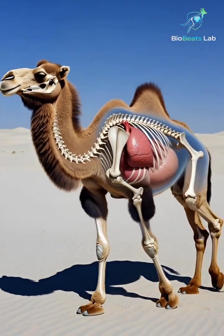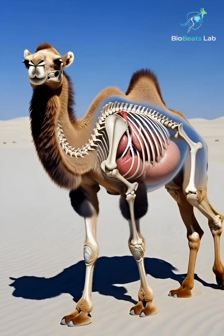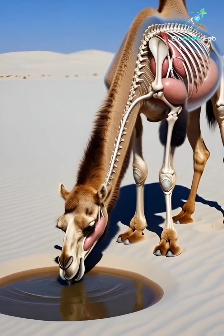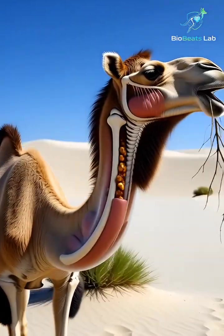In the burning deserts of the world, the camel is more than just a traveler. It is a living machine built for survival. Inside its body, a powerful system works day and night to beat the heat.